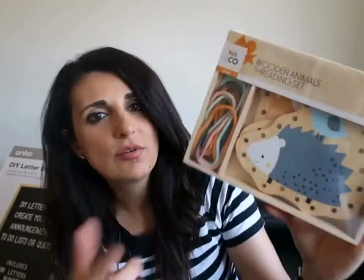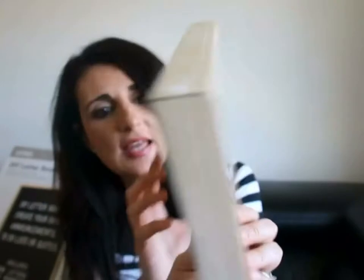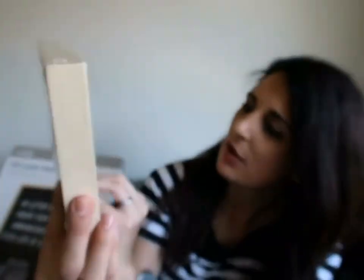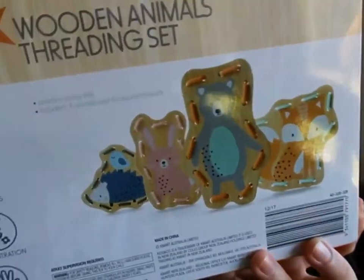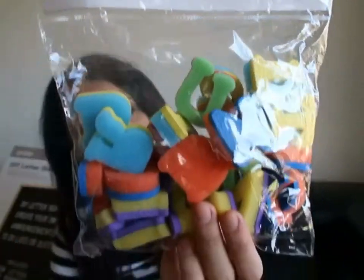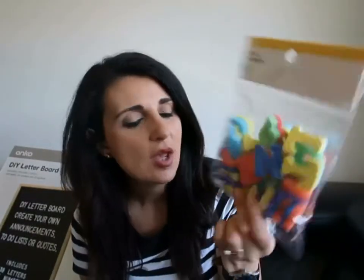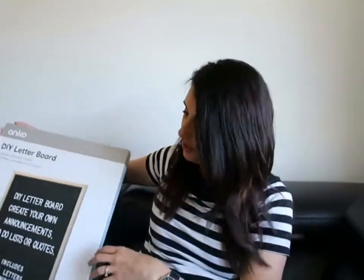The last little activity is this wooden animal threading game — they both absolutely love playing with this kind of game. It's pretty self-explanatory: a little string that goes through holes in all the wooden animals, and it comes with four animals in the pack. I also got this alphabet foam stamp set for paint or craft activities, since Christopher is currently learning his letters and numbers — a fun way to keep practicing.